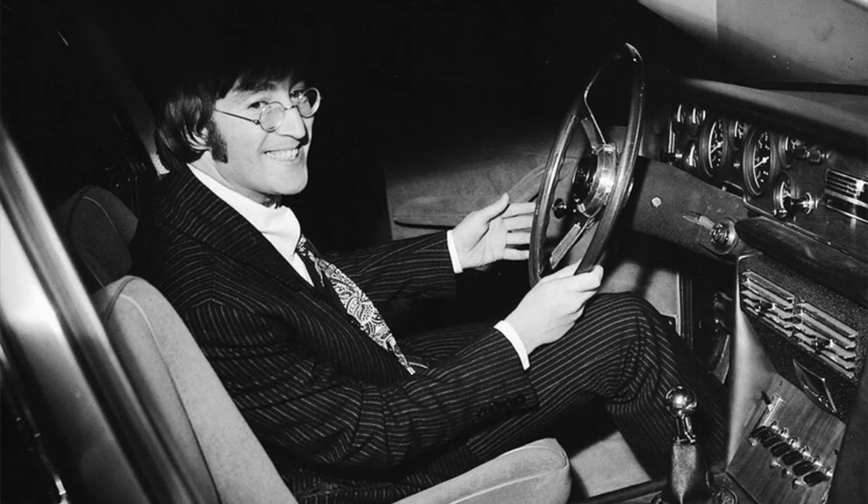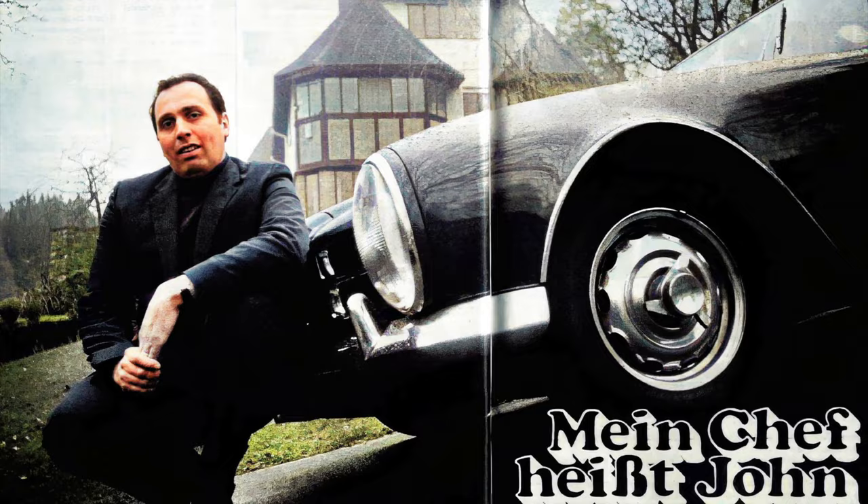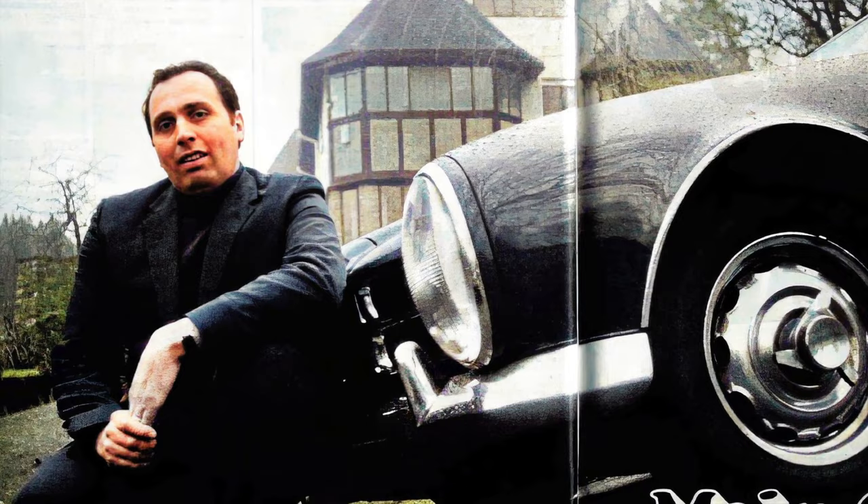Check this out — John Lennon didn't even have a driver's license when he ordered it. It's probably a good thing because he was a poor driver; his mind was always distracted and he had really awful vision. A gentleman named Les Anthony was his driver and his bodyguard. Les was paid the equivalent of about $200 per week.